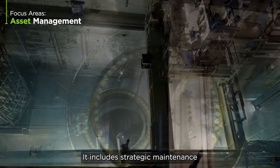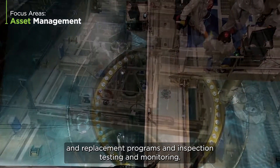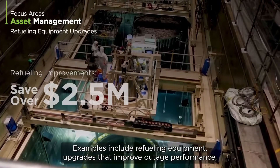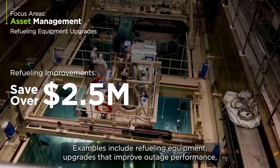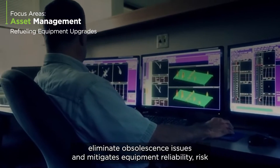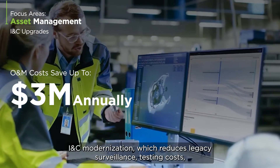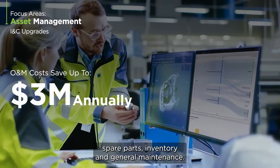Asset management is our core competency. It includes strategic maintenance and replacement programs, and inspection, testing, and monitoring. Examples include refueling equipment upgrades that improve outage performance, eliminate obsolescence issues, and mitigate equipment reliability risk, as well as I&C modernization which reduces legacy surveillance testing costs, spare parts inventory, and general maintenance.